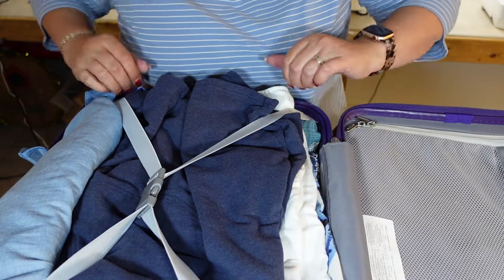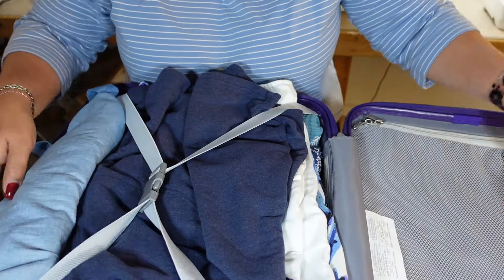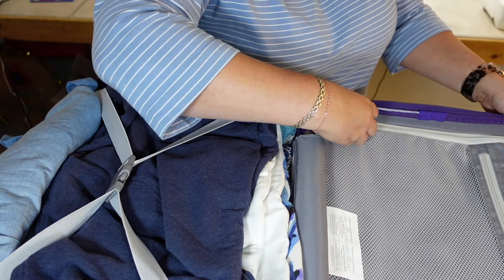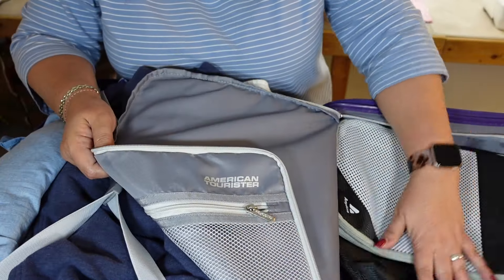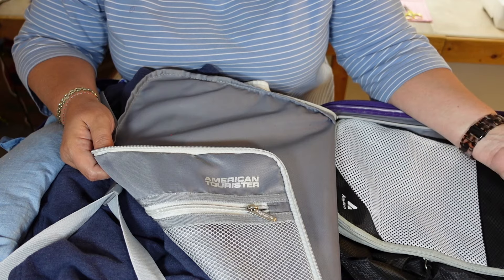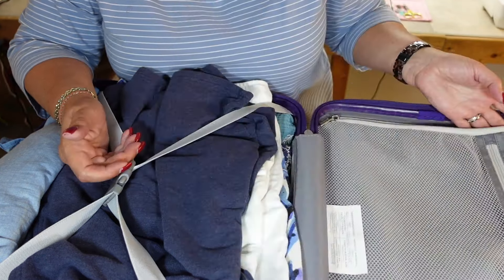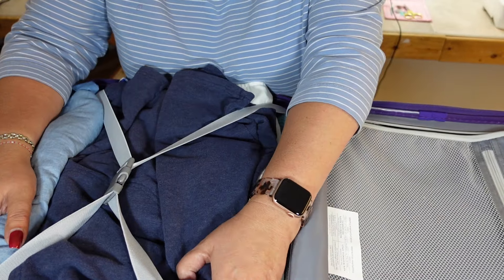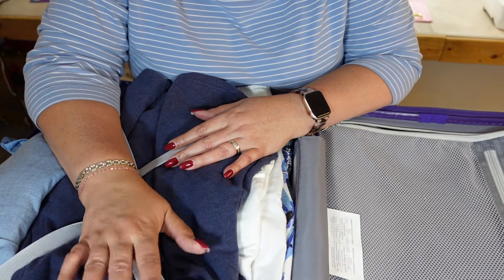It all fit in here! I have a whole other side where I can put shoes, underwear, and bathing suit, and like I said most of my toiletries are going to go in the backpack that's coming with me on the plane as well. So there you go — I can do it.